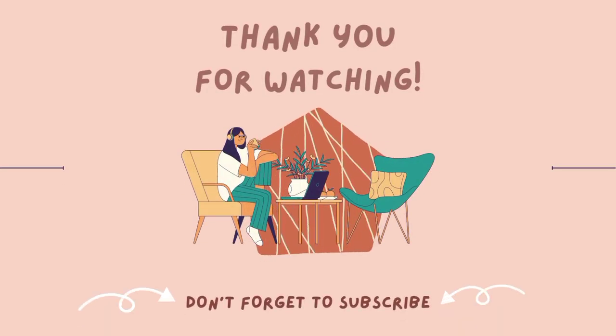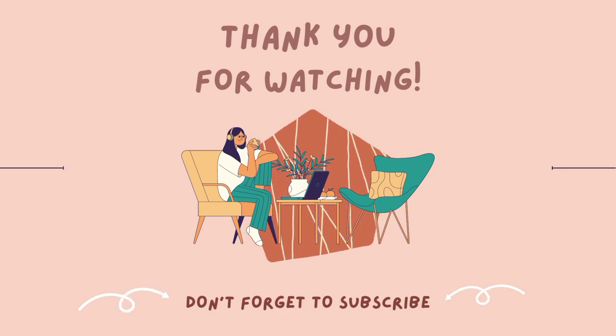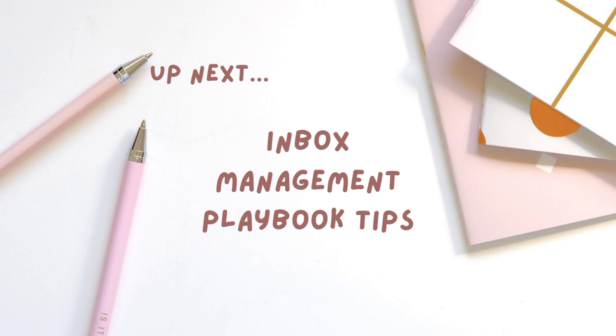That's all for today, guys. Thank you for watching and see you in the next video. Bye-bye!